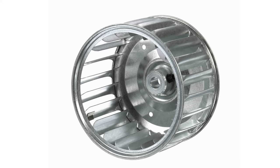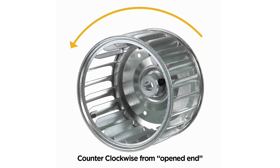Most blower wheels are shown from the opened end of the wheel, and here's an example. When looking at this picture, you will see how the blades will turn in a counterclockwise motion.